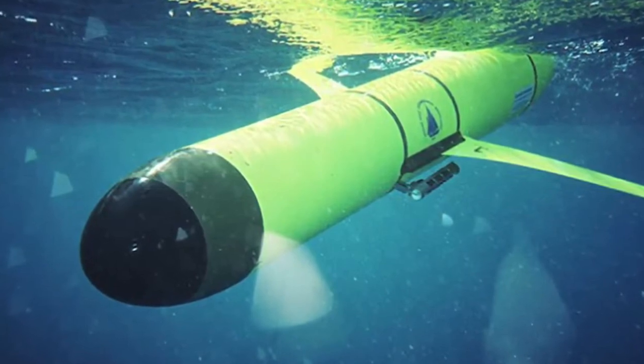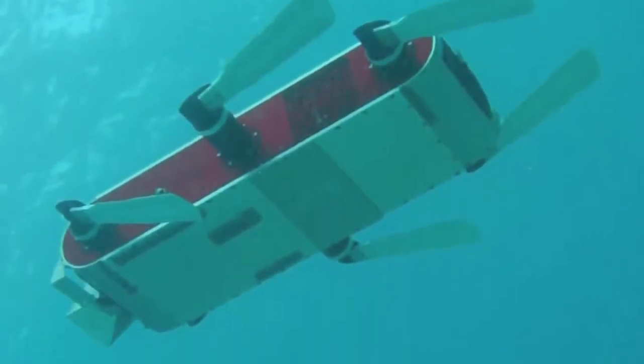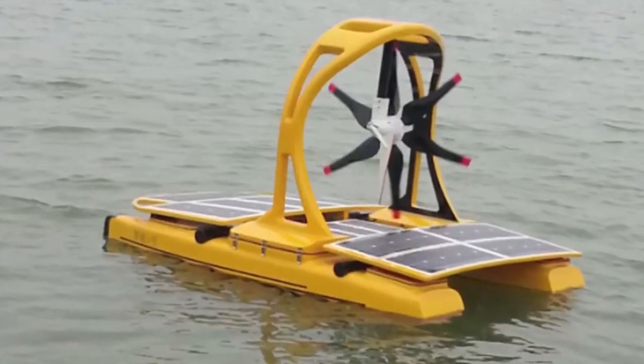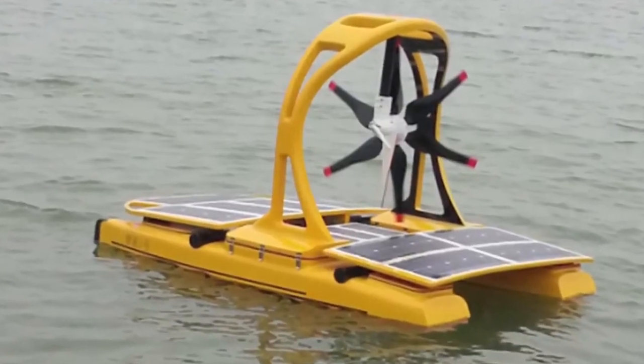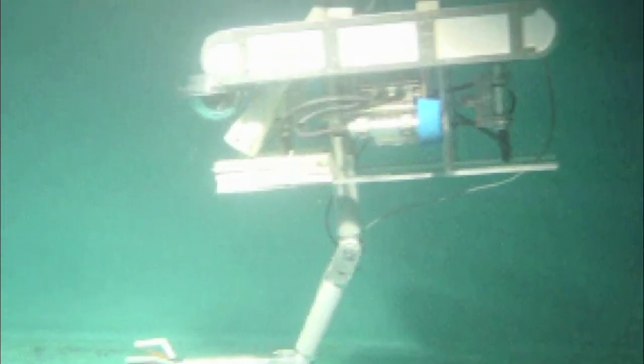Exploring the oceans is tricky, complicated and treacherous, yet exciting, and an important mission for scientists and technologists the world over. What we humans cannot do, robots can.